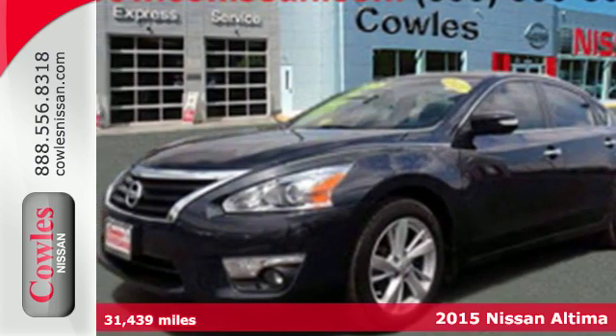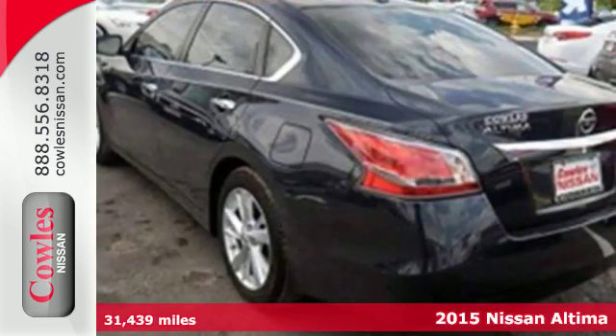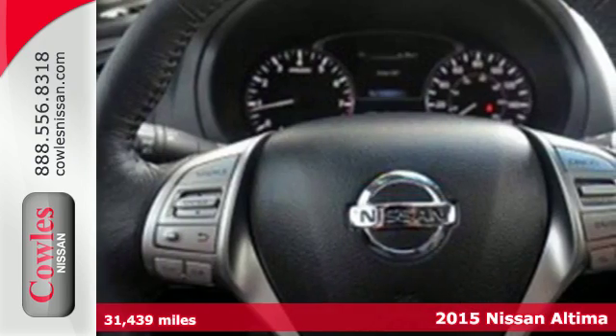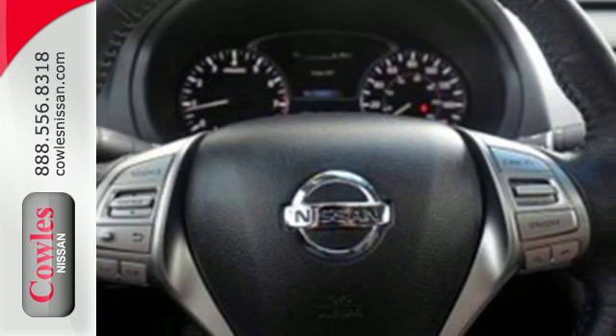Here's a 2015 Nissan Altima. This sedan comes equipped with a suite of standard safety, driving, and convenience features, aimed to inspire certainty behind the wheel.